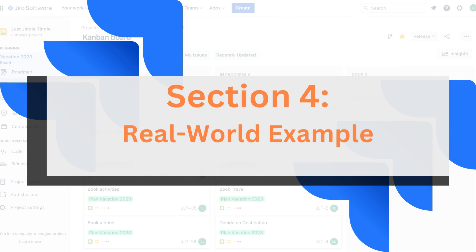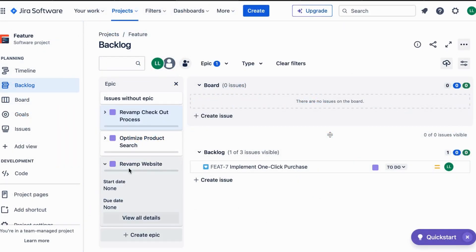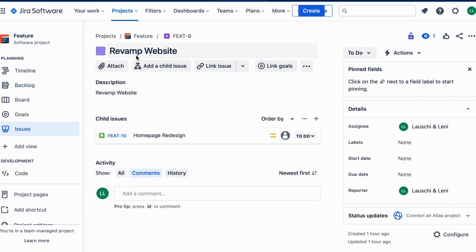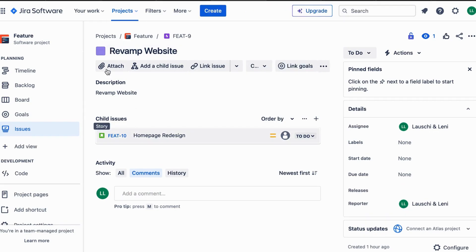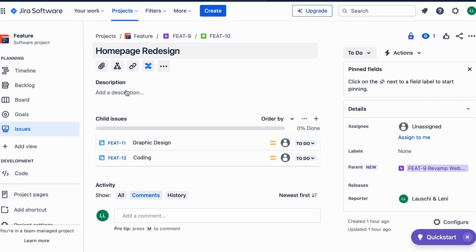Section 4: Real World Example. Let's put this into context with a real world example. Imagine the Epic is 'Revamp Website.' In JIRA, Stories could be 'Homepage Redesign,' and Tasks might include graphic design and coding. In SAFe, under the same Epic, Features could be 'Enhanced User Interface,' housing Stories and Tasks beneath.